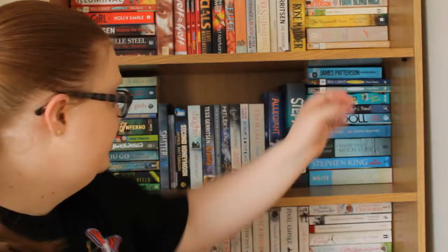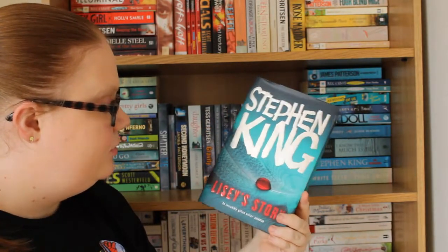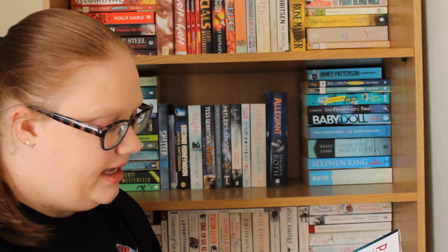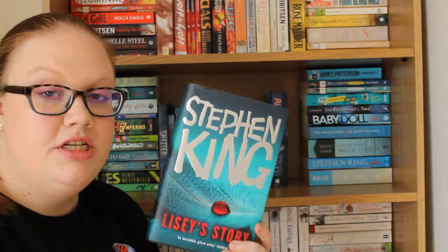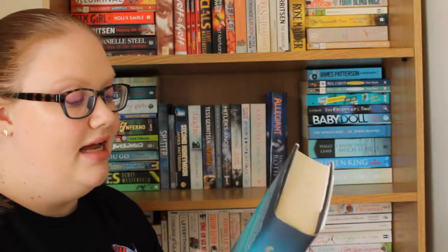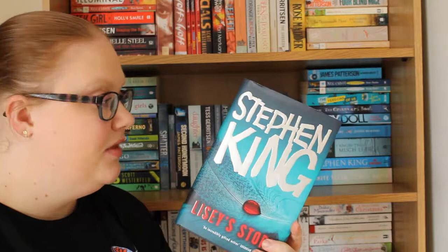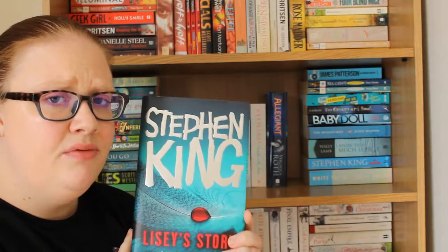Now we're on to the middle section. The next one is another Stephen King book — a massive hardback — and this is Lisey's Story. I believe it's about a woman trying to face her husband's demons after he's died. I had a paperback from a charity shop but then my mum gave me this hardback copy as a present, not realising I already had it, so she took the paperback for herself. It's beautiful and I adore it.